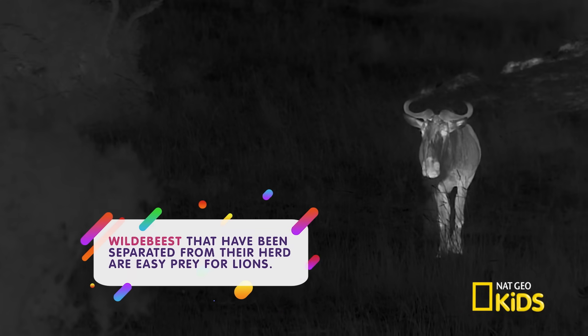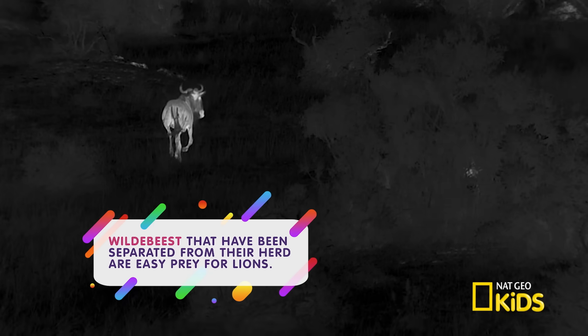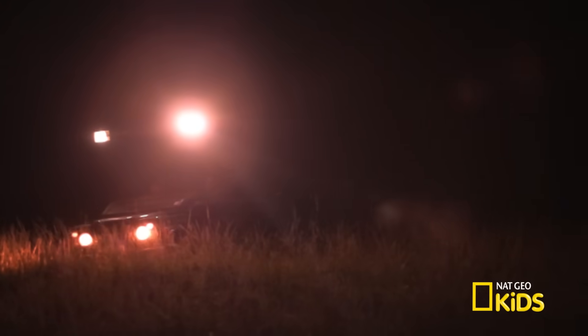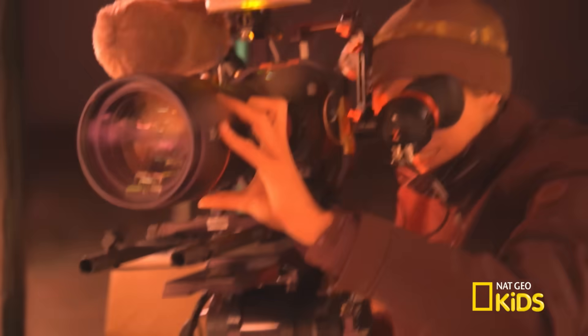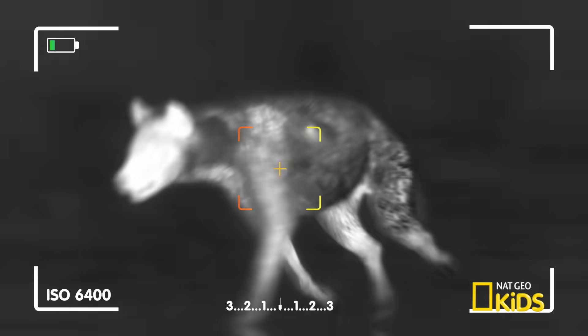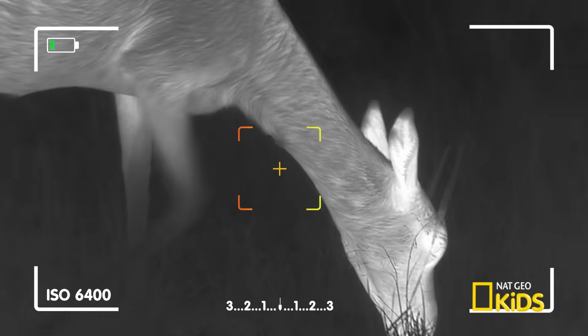Pretty cool, eh? So, if you're ever on a night safari, you'll want a thermal imaging camera to capture the world's most amazing animals. Zoom in, focus, and take in the wild world every day.